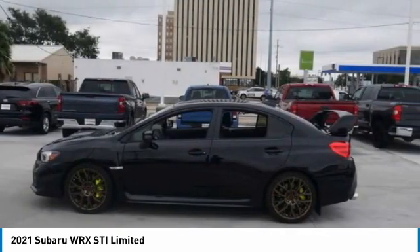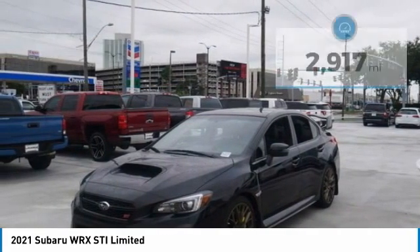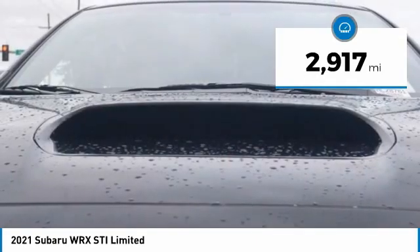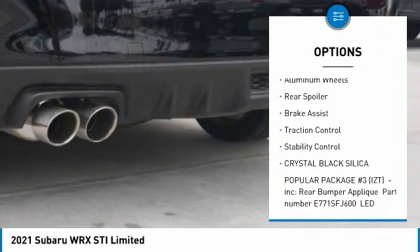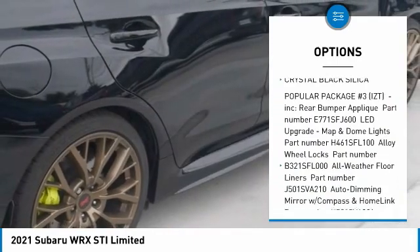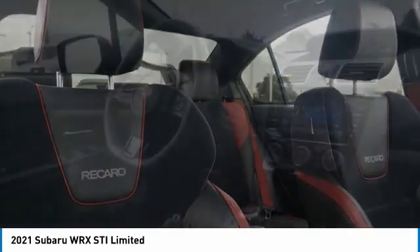Priced below $45,000, this vehicle has less than 3,000 miles. Here are some of this vehicle's great options: tire pressure monitor, turbocharged engine, blind spot monitor, all-wheel drive, heated mirrors, aluminum wheels, rear spoiler, brake assist, traction control, and stability control. Come take a test drive today.